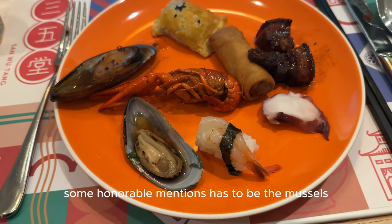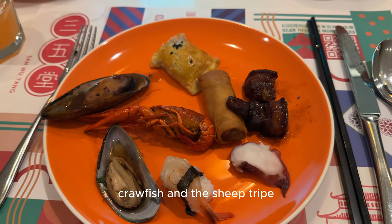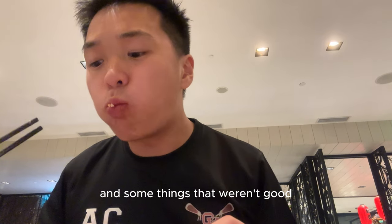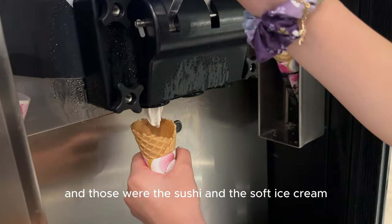Some honorable mentions have to be the mussels, crawfish, and the sheep tribe. However, there were some disappointments and some things that weren't good, and those were the sushi and the soft ice cream.